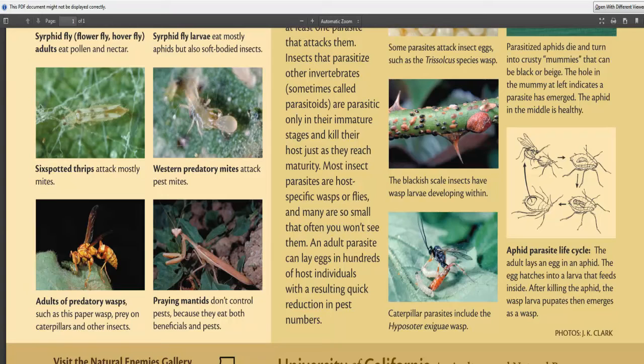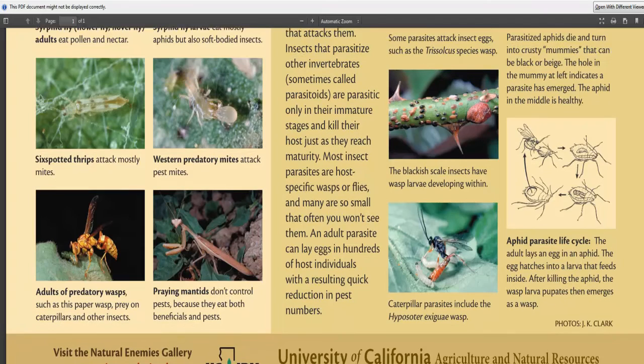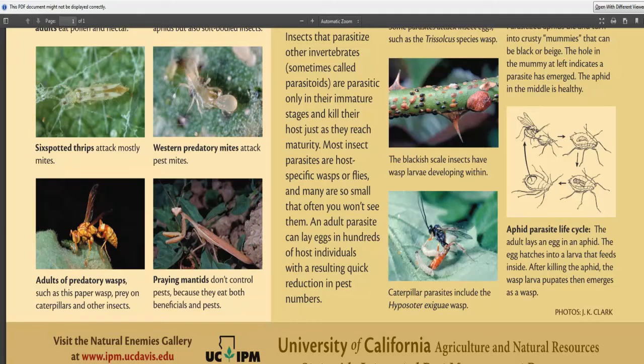In the PDF you can see in the middle bottom right some blackish scale insects with wasp larvae developing inside them. What's happened is the wasps have come along and laid their eggs into the scale, and as the scale grows the wasp larvae eat it from the inside — it becomes their natural food. Those tiny black wasps do that regularly, and many parasitic wasps will actually lay their larvae inside other eggs, making them quite beneficial to have around.